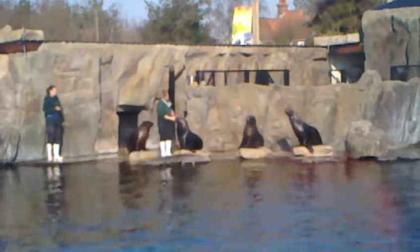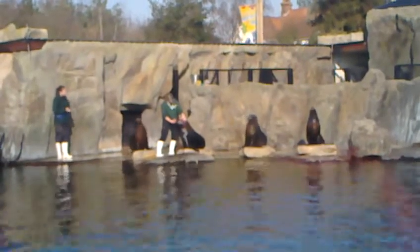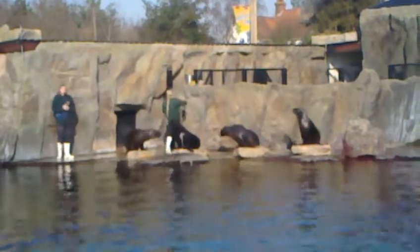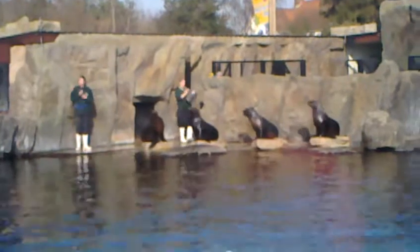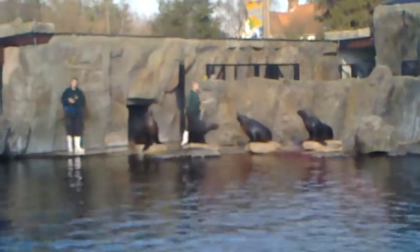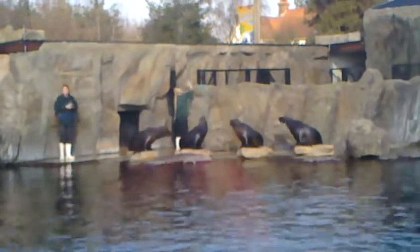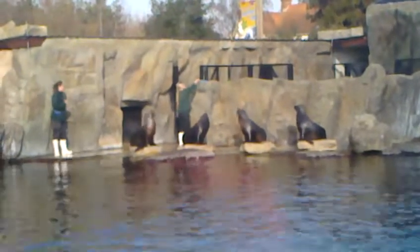The final behaviour Kate's demonstrating here we refer to as the head twist. This allows us a good look into Winnipeg's eyes and ears, as Kate is demonstrating at the moment. It also means that if any of our sea lions develop eye problems, they are trained to accept eye drops. By having the head turned flat to one side, you can pop the drops on the eye and they're not going to run down the side of the sea lion's face. So in the long term, the animal will benefit from the treatment and the training.